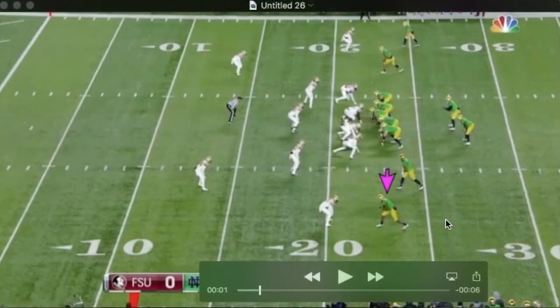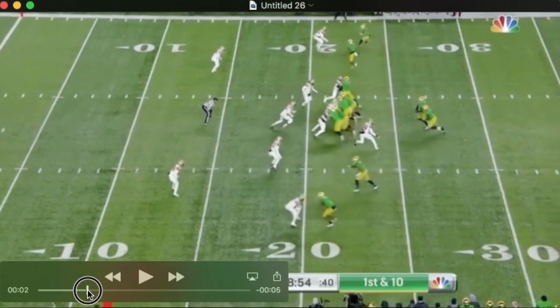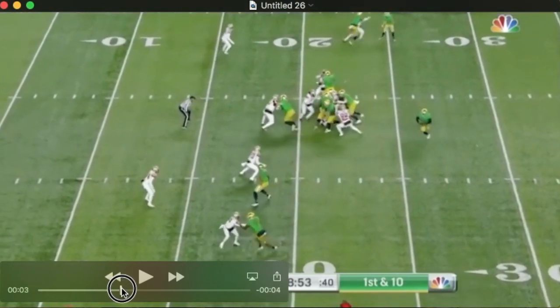This is some high-caliber veteran savvy stuff here, and if you're a DB you've got to be wary of this. You can see the run blocking to this side — quarterback reads. Imagine Lamar optioning this off with everybody charging downhill at Lamar.